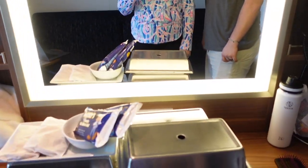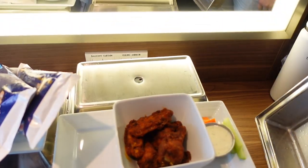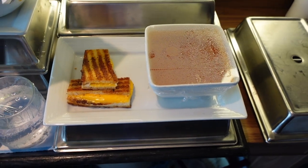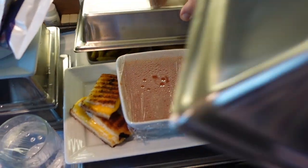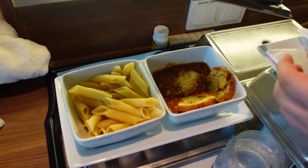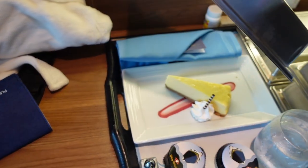Our room service has just arrived. Let's open it. Tomato soup and grilled cheese! This is the thing I was most excited about — burger and French fries. Mickey bars! Cheesecake.